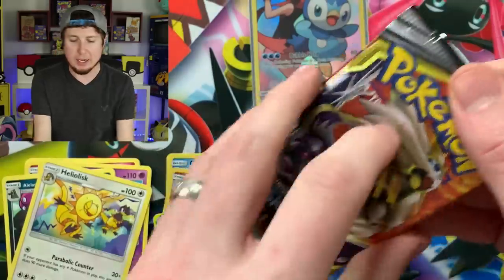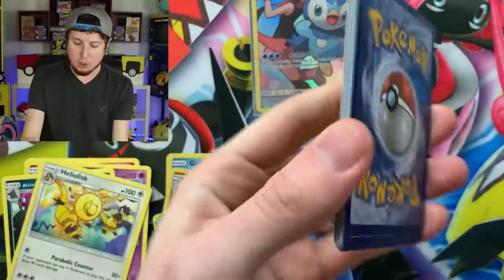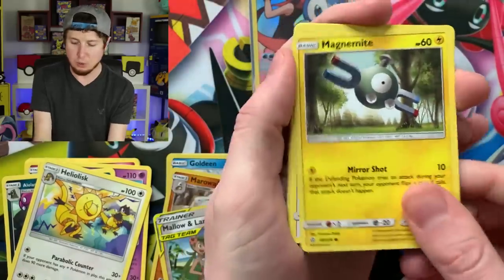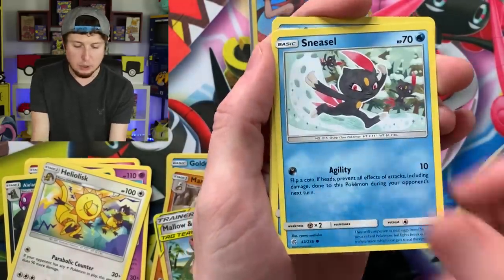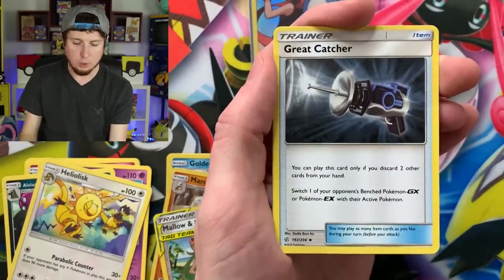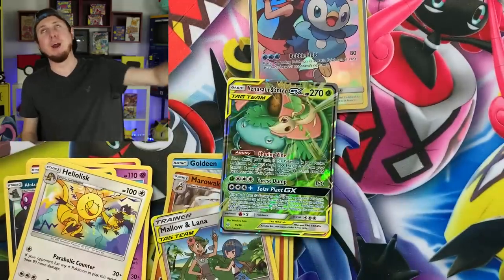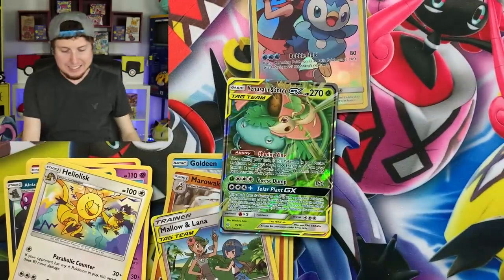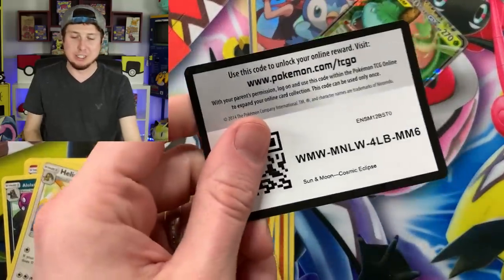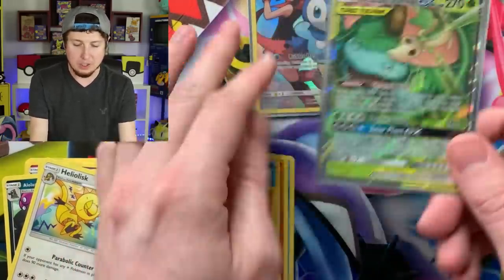Let me sleeve up that Piplup. Going into our next Cosmic Eclipse booster pack. We have yet to pull the hyper rare Charizard and Reshiram from the set, so that could still happen today. Spewpa, energy, Lillie's Poké Doll, Togedemaru, Great Catcher, and Venusaur and Snivy ultra rare! Breaking family, I feel relieved — finally an ultra rare pull! There's the code card. Going to sleeve that one up — Venusaur and Snivy — up into the VIP section, the Very Important Pokemon section.